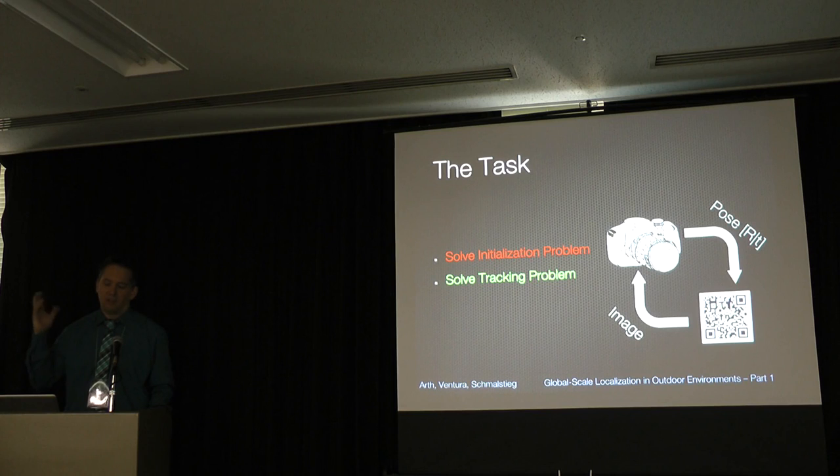If you do pose estimation on a frame-by-frame basis, this is called tracking by detection. In AR, what we do is solve the initialization only once and then come up with a tracking solution that works for all subsequent frames starting from the first one.